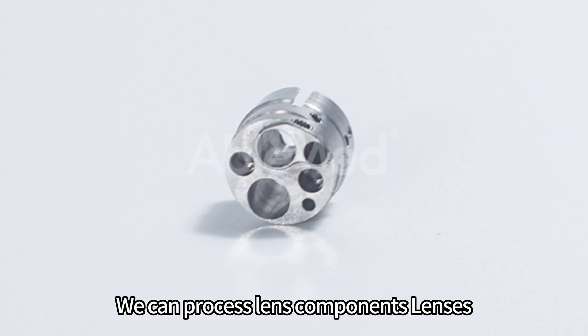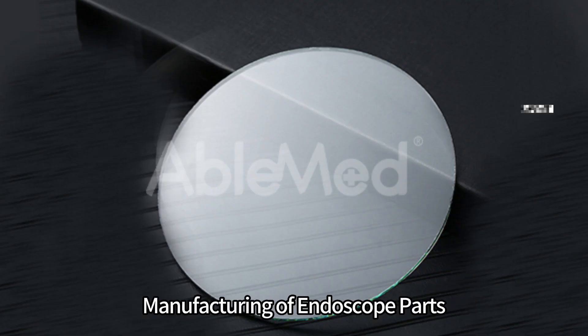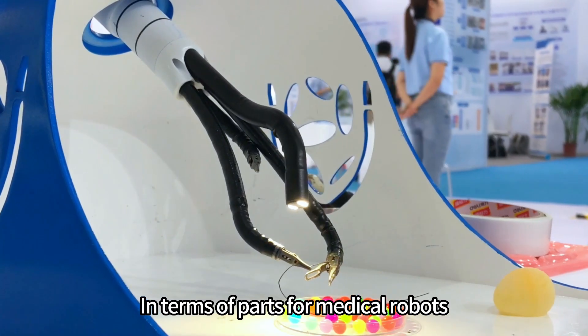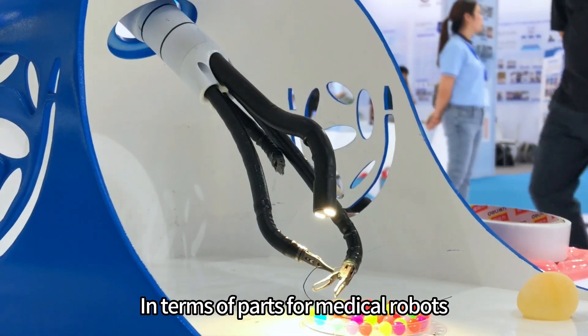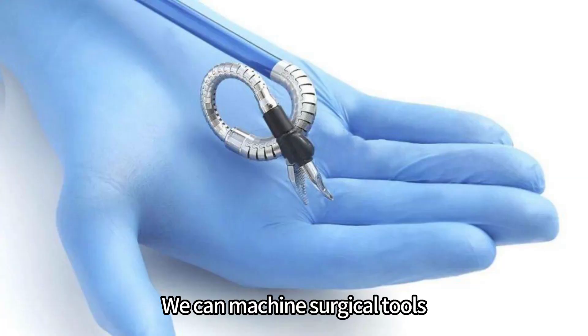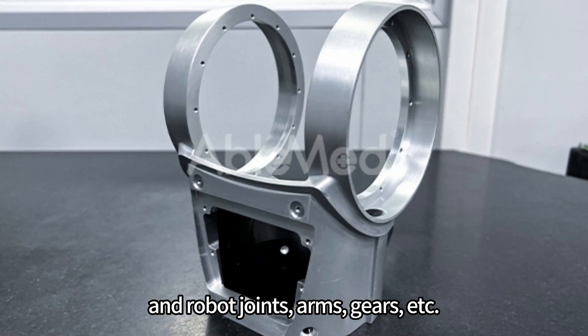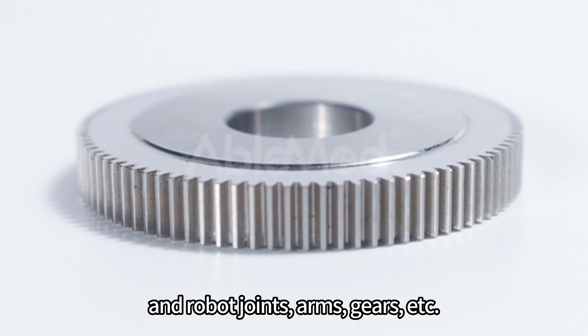We can process lens components and lenses, connection housing and fastening parts. In terms of parts for medical robots, we can machine surgical tools — pliers, scissors, needles — and robot joints, arms, gears, etc.